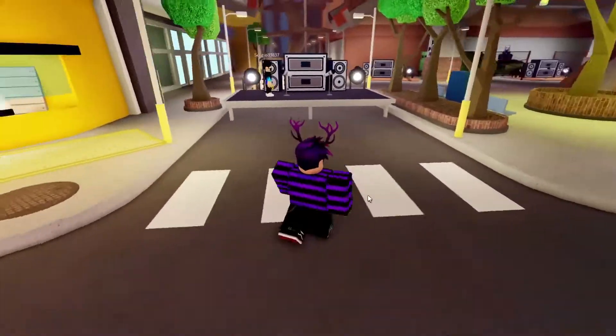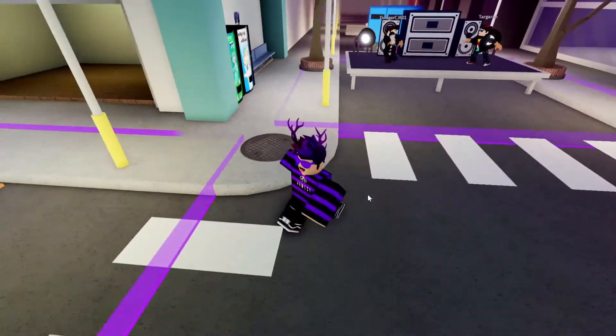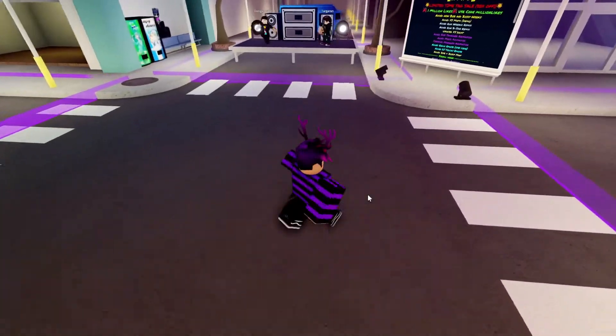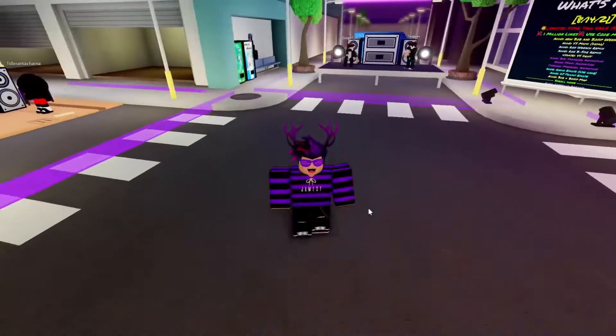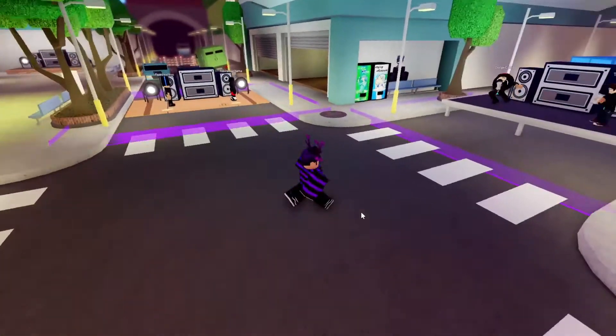I'm going to be showing you guys all the currently working codes in Funky Friday. The game was actually updated today, well actually yesterday because you're watching this tomorrow, but yeah, the game was just updated, so you know what that means — there's a new code, and yeah, I'm going to be showing you guys all the currently working codes for Funky Friday.